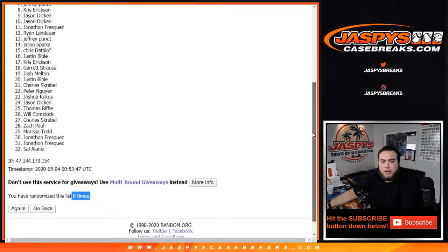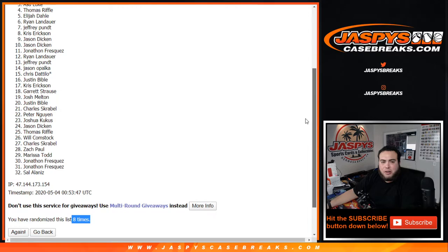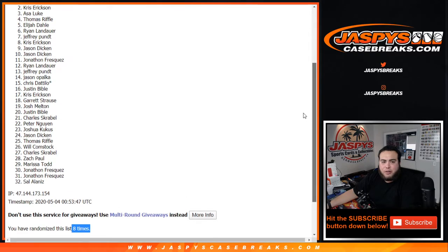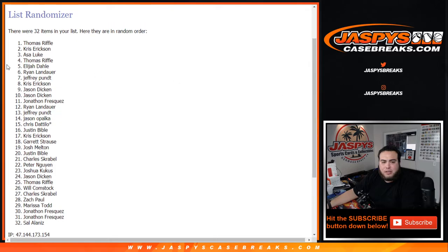Chris, you're in. Jeffrey P, you're in. Ryan, you're in. Elijah, you're in. Thomas R, you're in. Asa, you're in. Chris, you're in. And Thomas R — congratulations guys. A couple of you got multiple spots. There you go.